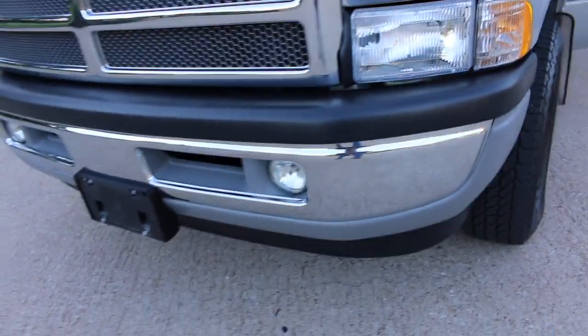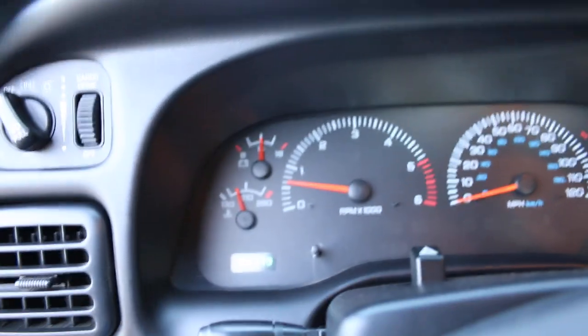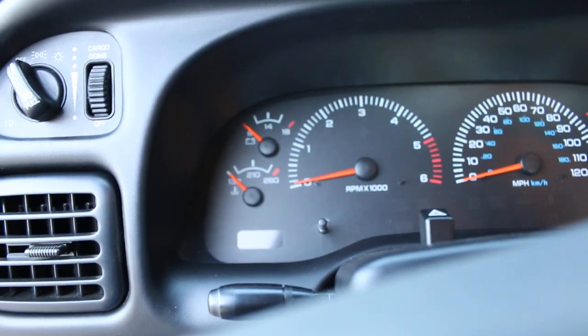The headlights look good. The bumpers are good, there's no dings in the bumper. The interior looks super fresh.